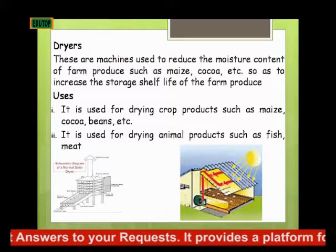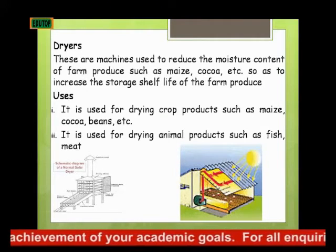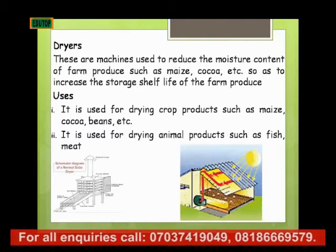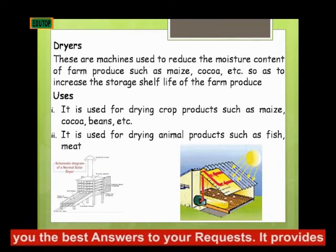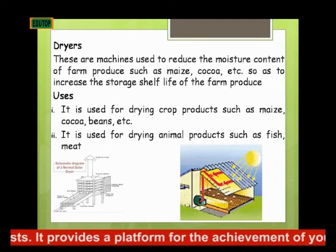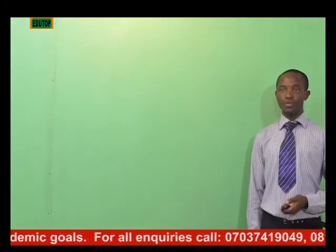Dryers are machines used to reduce the moisture content of farm produce such as maize, cocoa, and so on, so as to increase the storage shelf life of farm produce. They are used for drying crops such as maize, cocoa, and beans. After cocoa is harvested, it is dried before being exported or used for the production of cocoa beverages like Milo or Bournvita. Dryers are also used for drying animal products such as fish and meat — catfish, for example, is most often sold dried.